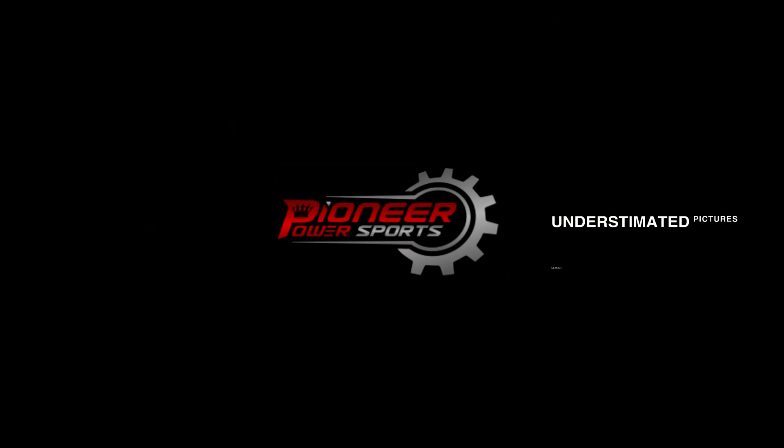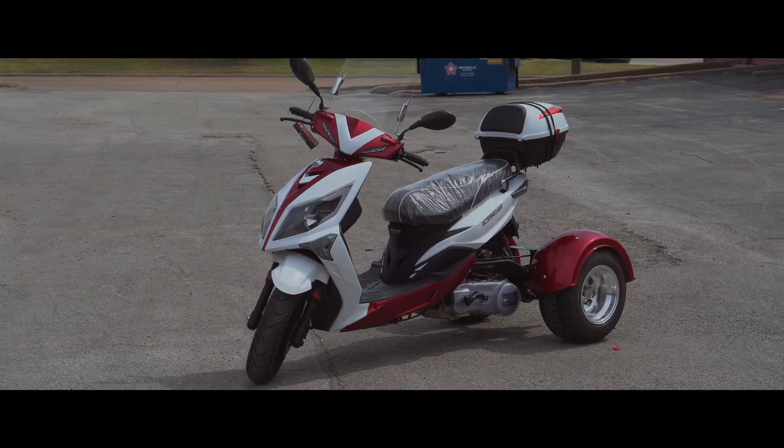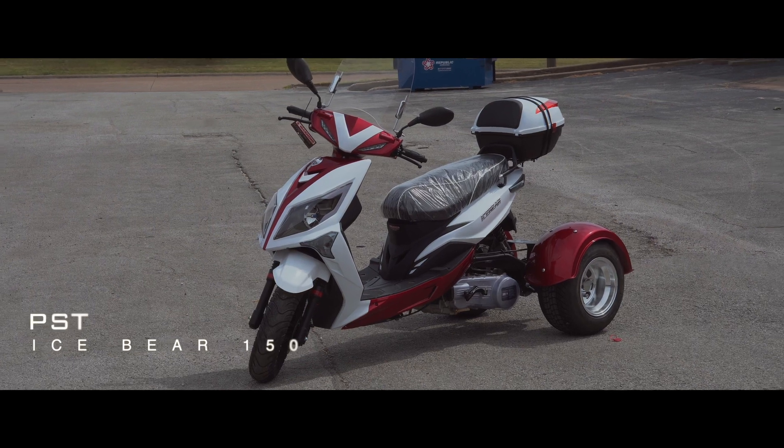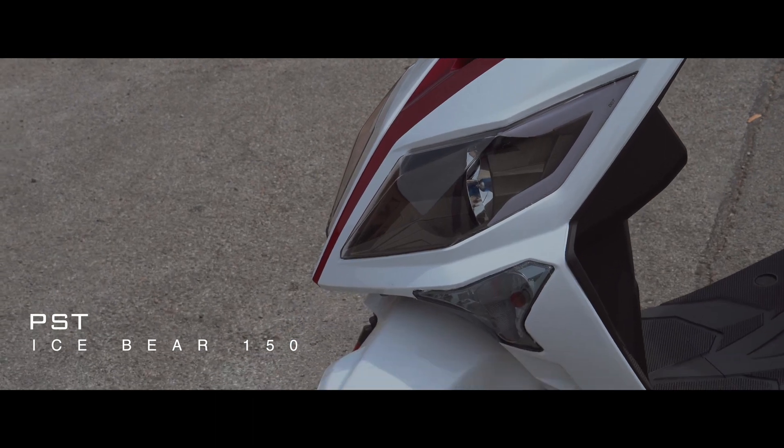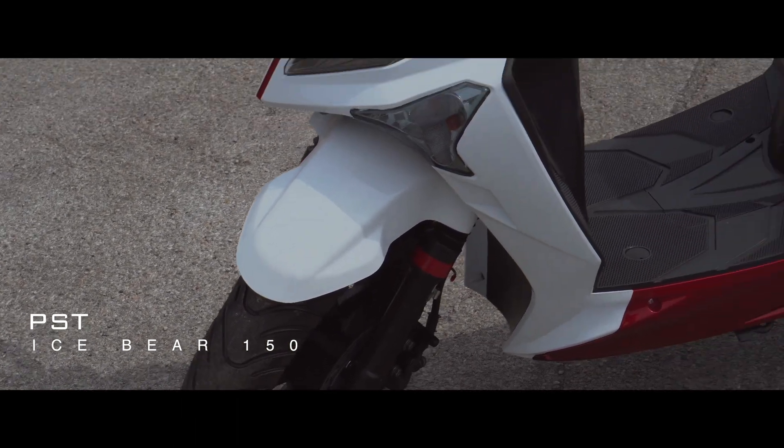Hello guys, this is Sean again, and today we're here with this brand new Mojo Magic 150 PSD trike from Ice Bear. It's a brand new 2019 edition and comes in all different colors — what we have right here is the burgundy one for you guys.